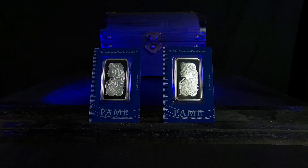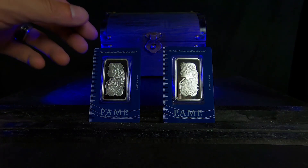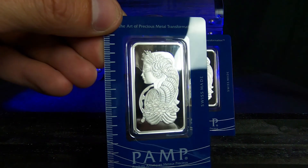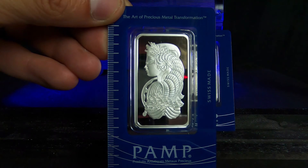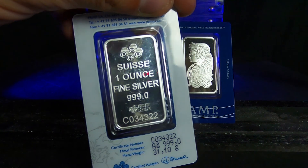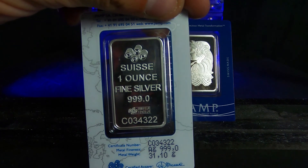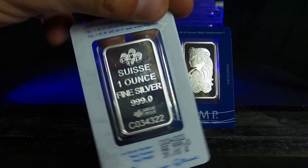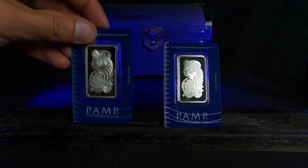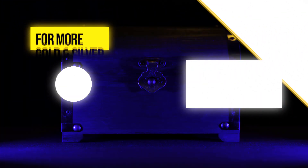There is one more type of silver that I think you should stack, and it might be the most important: stack what you like. For me personally, I really like the Pamp Swiss Lady Fortuna design. Even though they carry a higher premium than most sovereign coins, there's something about the design that I just love. So if there's a series or a collection of coins, or maybe a graded coin — if there's something that you really like, stack it.